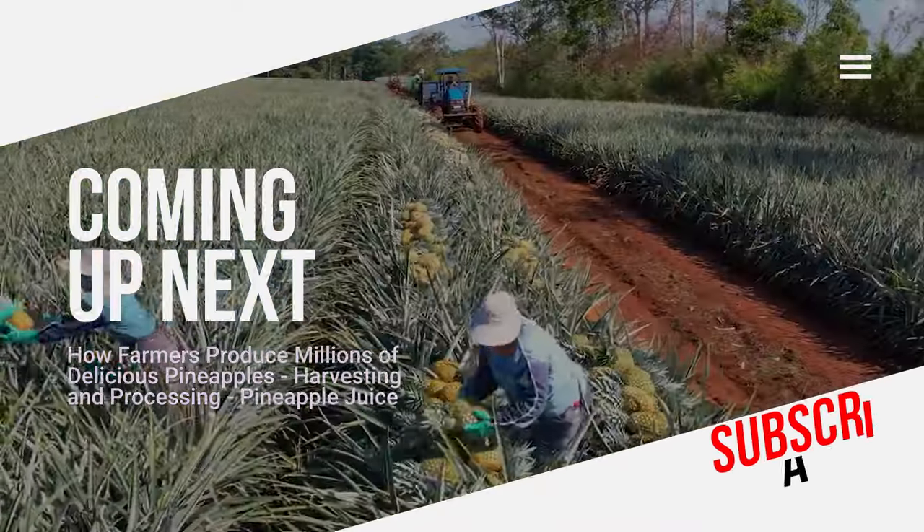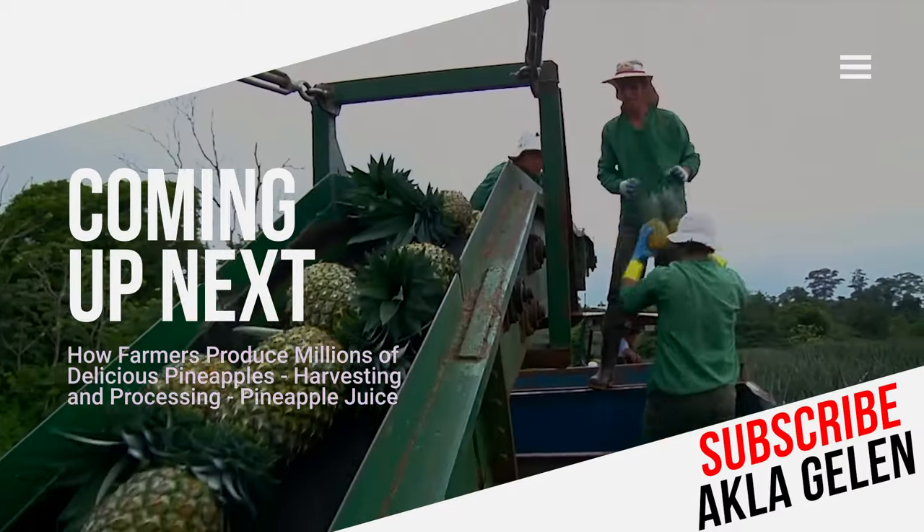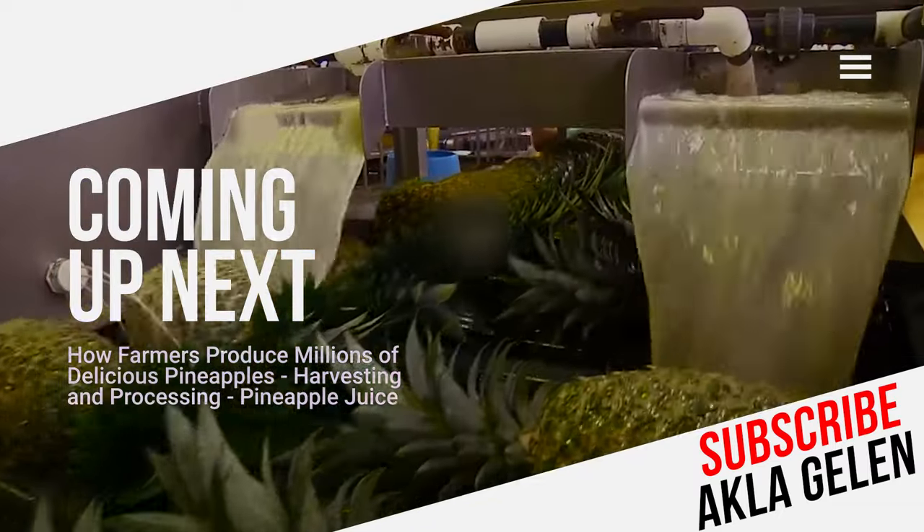The homeland of pineapple is South America. The country that produces the most pineapples in the world is Brazil. Pineapple can be consumed fresh or used in many different ways.